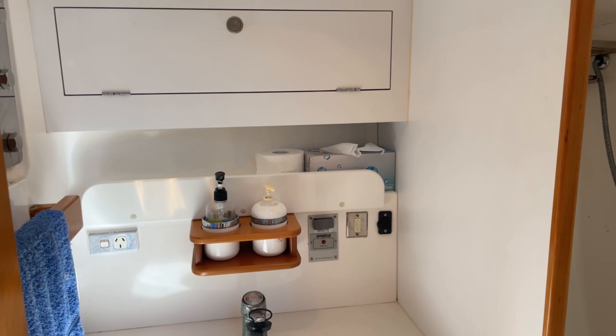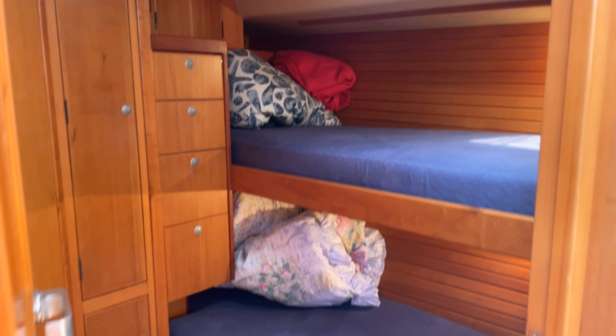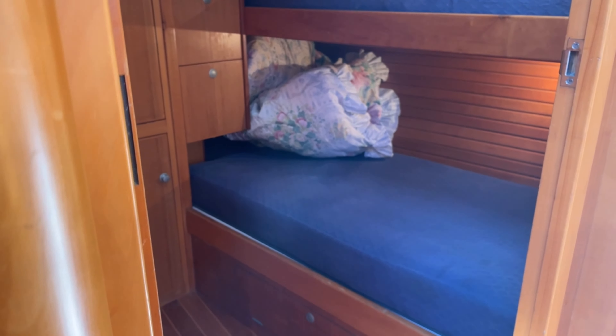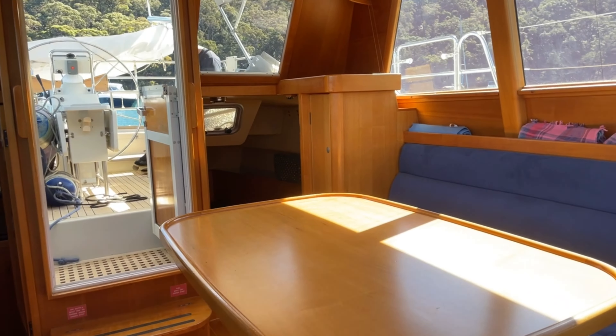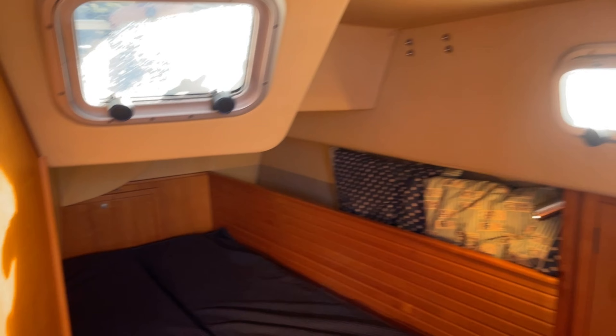This is into the day head. Free Spirit also has the additional twin cabin — a bunk cabin — which is super practical for friends, family, the grandkids, or even just as additional storage space. It really is the more versatile layout.